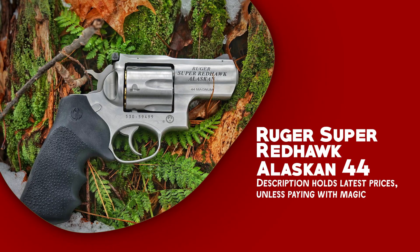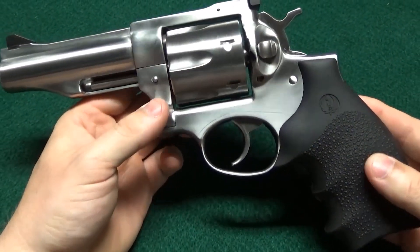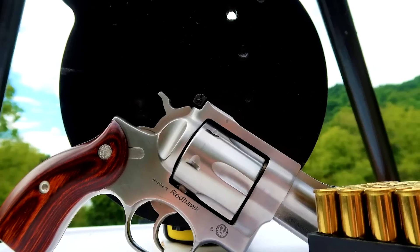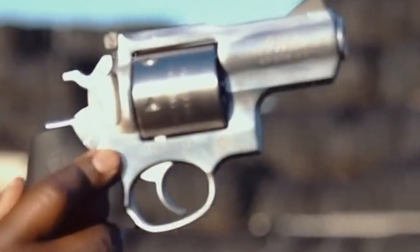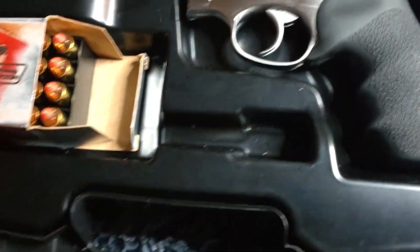Ruger Super Redhawk Alaskan .44. It is an eloquent and rugged revolver designed for extreme conditions and self-defense. This beast of a handgun is an authentic companion in the harshest shooting environments. Its triple locking cylinder ensures accurate alignment and definitive operation with each shot.